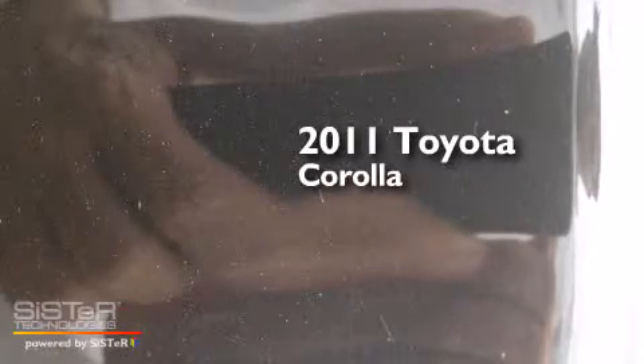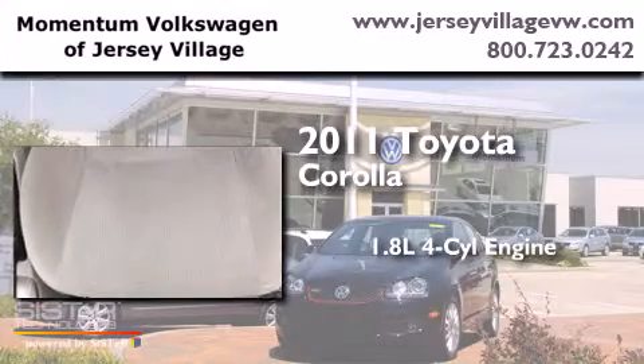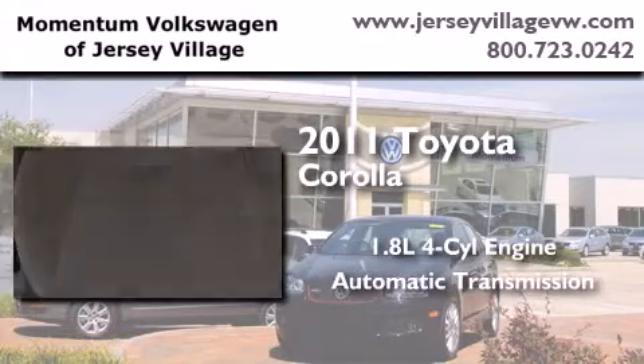This is a 2011 Toyota Corolla. It features a 1.8-liter four-cylinder engine and an automatic transmission.